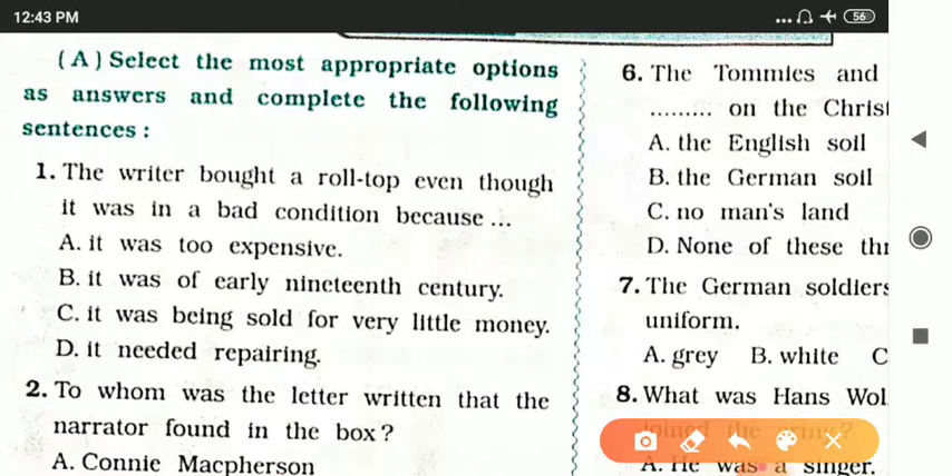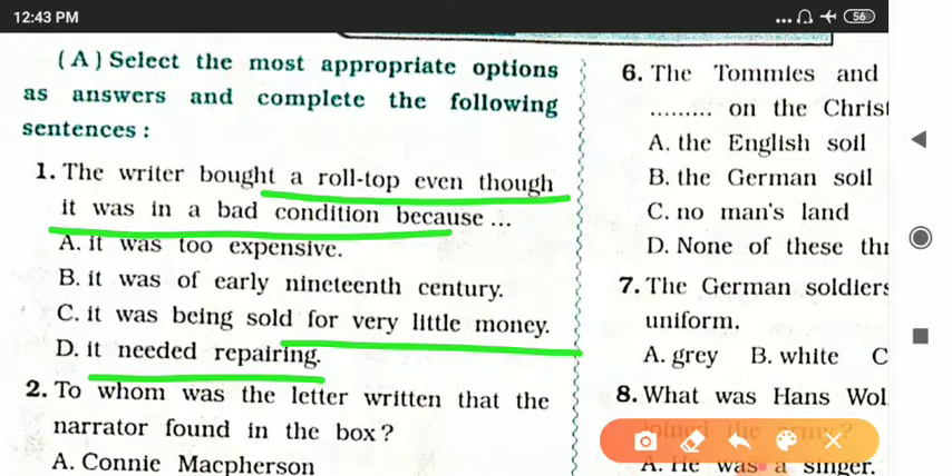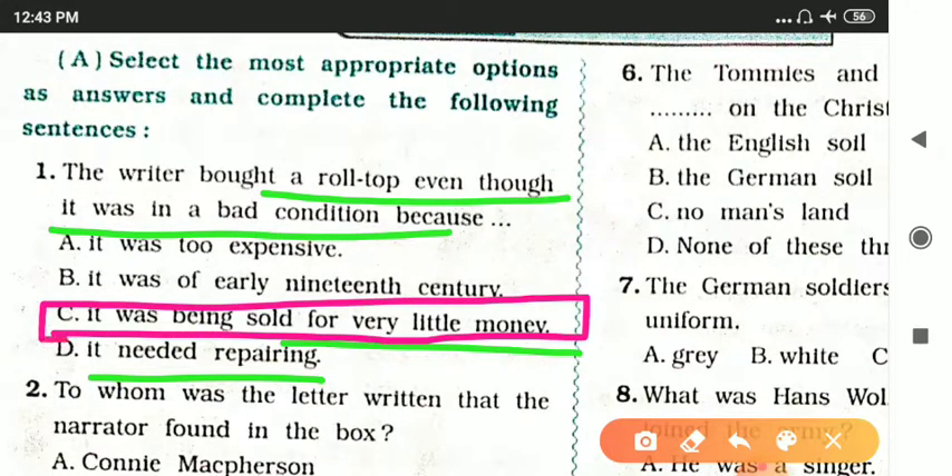First question: The writer bought a roll-top desk even though it was in bad condition because — options are: it was too expensive, it was of early 19th century, it was being sold for very little money, or it needed repairing. The correct answer is option C: for very little money.